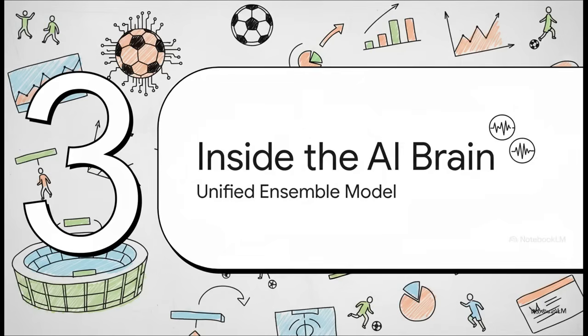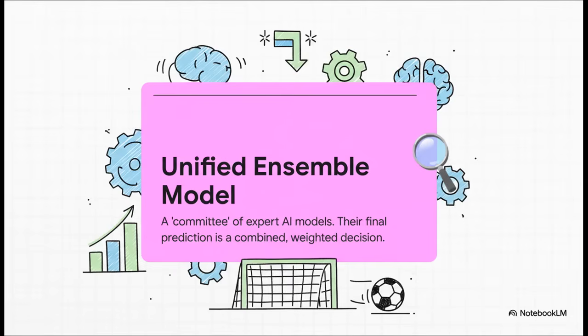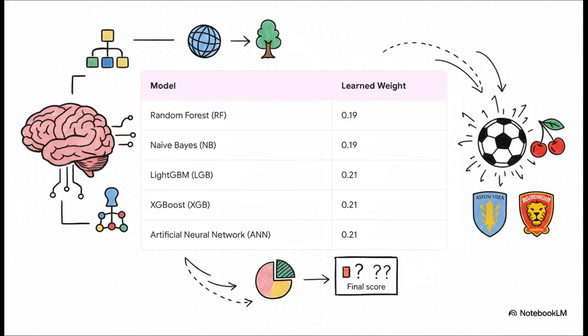Now for the really fascinating part — let's see how the AI actually builds its prediction. It's time to pull back the curtain and look inside the black box. And this is the key: it's not just one AI making a guess. This unified ensemble model is, think of it like a committee of different specialized experts. Each one analyzes the game from a different angle, and then they all kind of vote on the outcome — and some votes count for more than others.